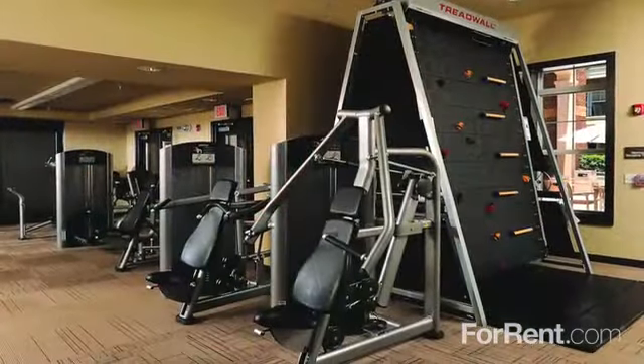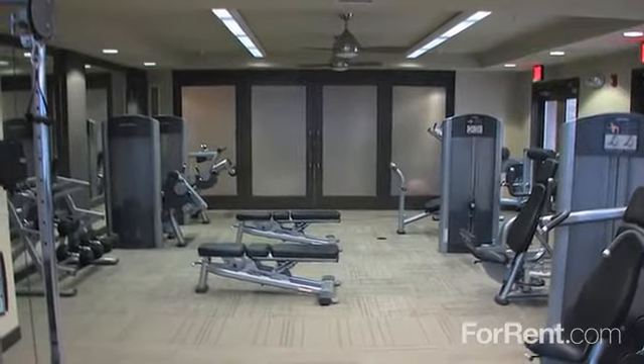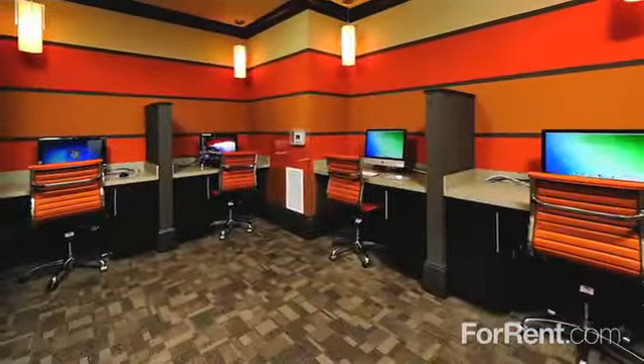You can also try out our fitness center with rotating climbing wall and our studio that includes space for Pilates, yoga, and cycling. Our controlled access buildings with elevators also include available underground parking and a business center.